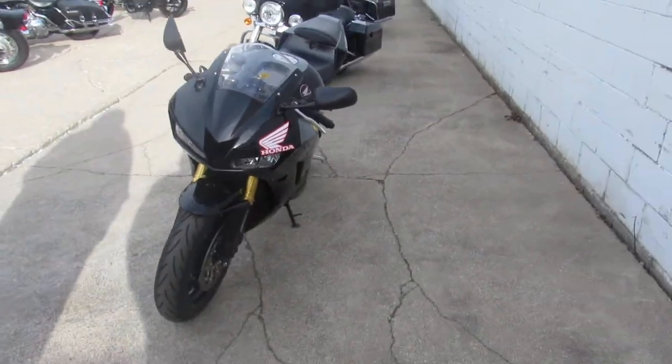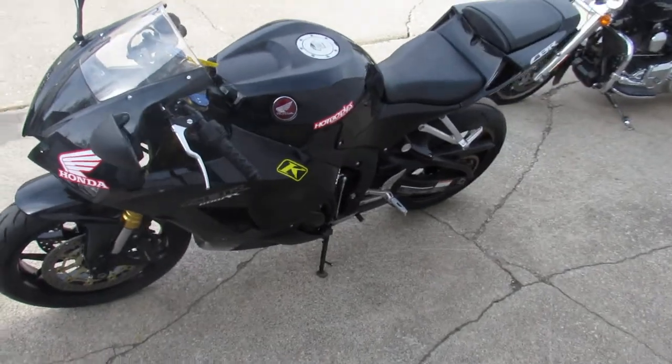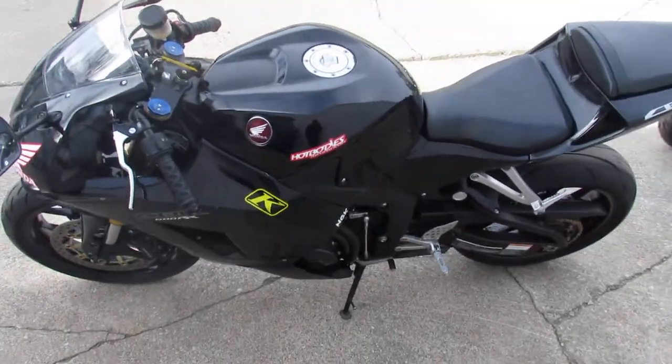It's got the LED flush mount front turn signals, fender eliminator kit, integrated LED turn signals, and a Toshi dual exhaust that sounds wicked guys.